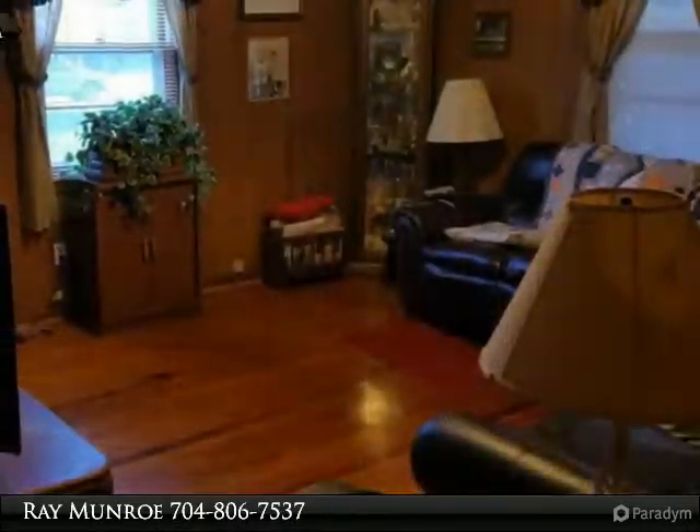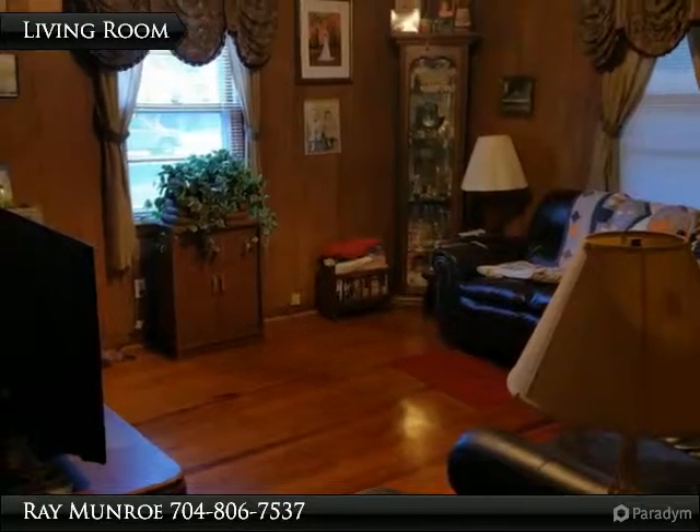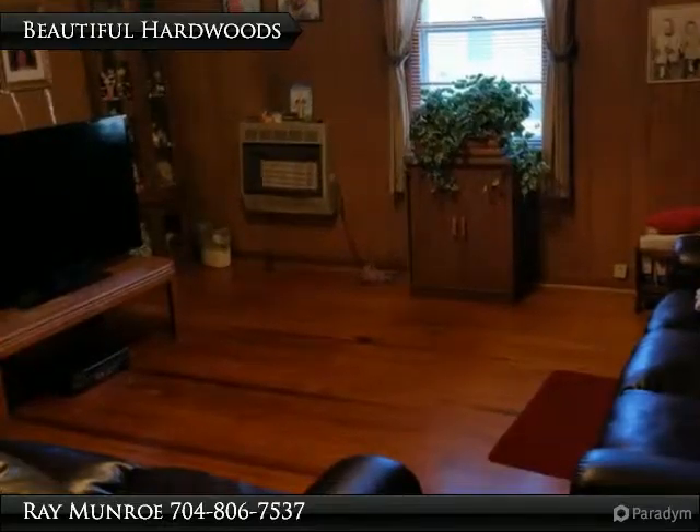Beautiful, sprawling corner lot, fenced, with a big storage shed and mature pecan trees. Take a look and imagine what you would do if this very affordable home was yours, today.